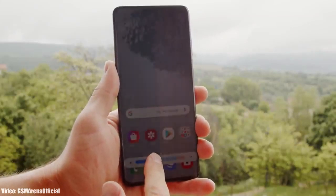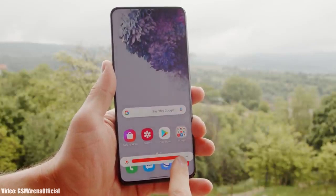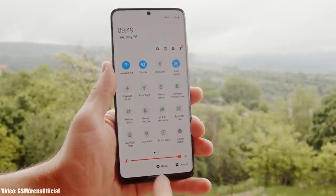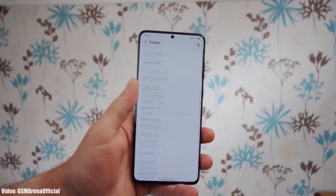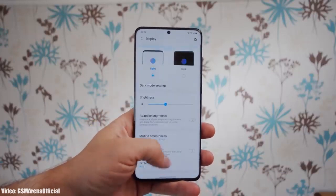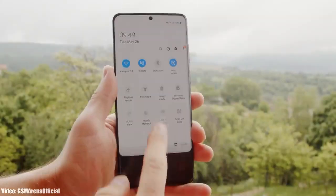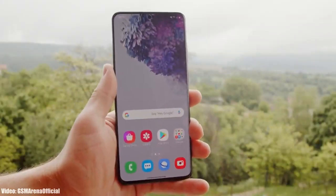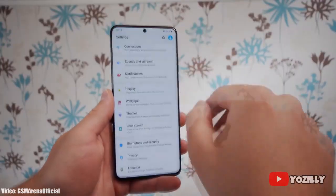Samsung has released the official Android 12 update based on One UI 4.0 for the Samsung S20 series, which includes the S20, S20 Plus, S20 Ultra, and the S20 FE, including their 5G variants. If you have one of these devices and haven't received the update notification yet, don't worry — you will get the official Android 12 update within a few days.